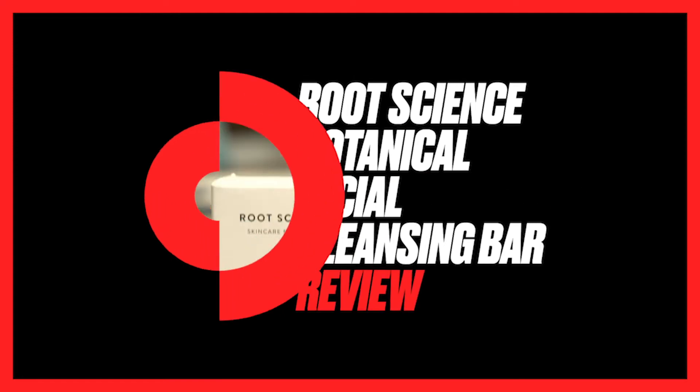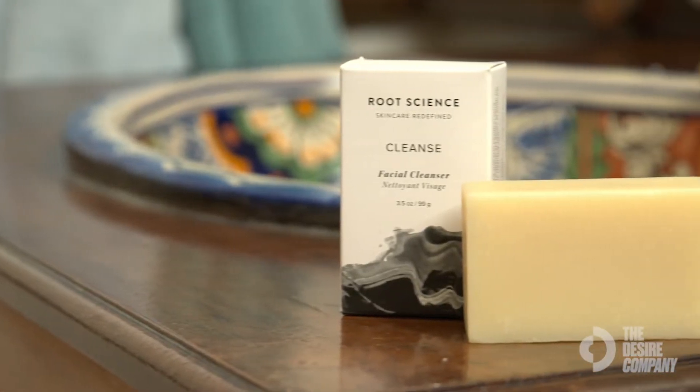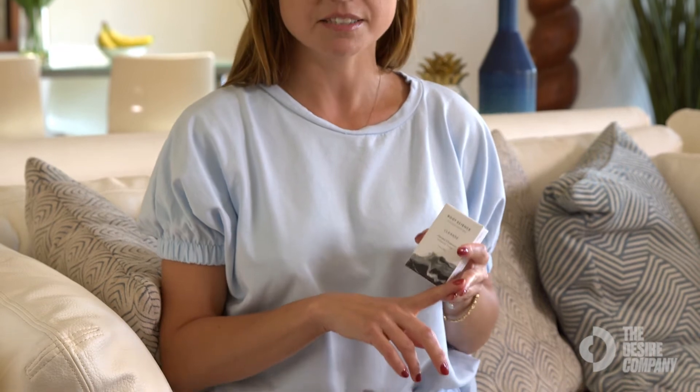I love when I wash my face — the benefits of just feeling clean, feeling like all the debris is pulled out. This is a facial cleanser by Root Science, a company that produces very clean products.